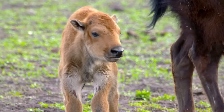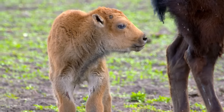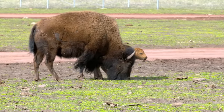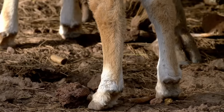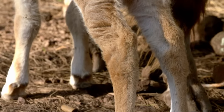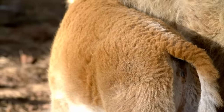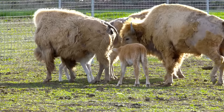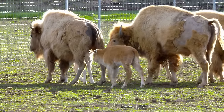Barely a day old, the fur on this ginger calf will gradually darken — in four months, he'll match his mom. Not all bison are dark; there are white bison and brown bison. In the wild, the rare white bison are considered sacred among some Native Americans.